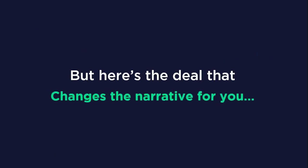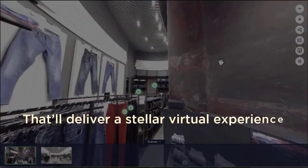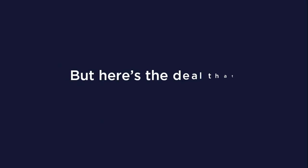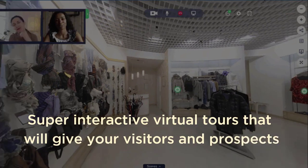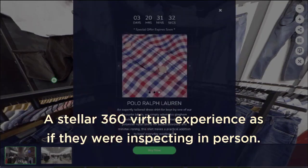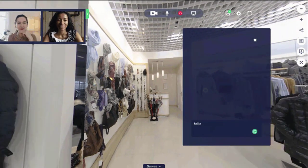But here's the deal that changes the narrative for you. What if we offer to help you create professional 360 virtual tours that'll deliver a stellar virtual experience for your prospects and close sales for you round the clock like clockwork? Here's what we'll do: we'll create super interactive virtual tours that will give your visitors and prospects a stellar 360-degree virtual experience as if they were inspecting in person. Your tours will also be able to host Zoom-like video calls so you can walk your prospects through your tour in real time.